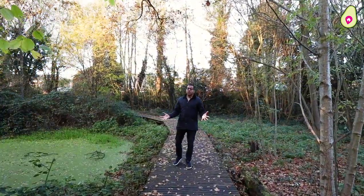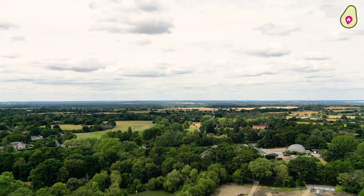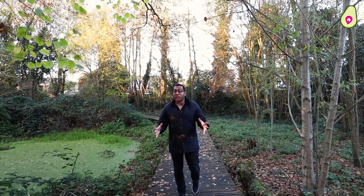On our mini area tour I'm literally just around the corner from the property. There is an abundance of green space in Warfield — dog walking, running, cycling — you name it, it is perfect for it. I know because I live here.